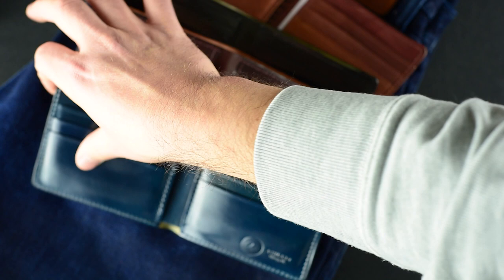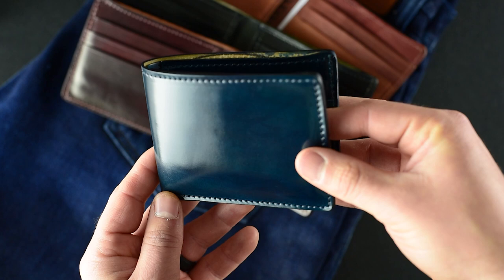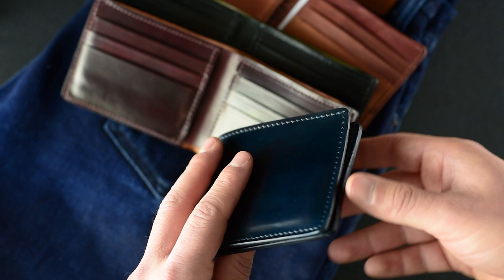Let me show you another special color — this is what we're also calling a private stock Johnny the Fox. This one is in the new denim blue shell cordovan. It's a little bit more aqua and a little bit more vibrant of a blue when compared to the intense blue, which is the color we've been doing for a while. This one has that aqua denim blue color on the outside and the denim blue on the inside, and this is the first time I've done one of these — I think it's really, really neat.